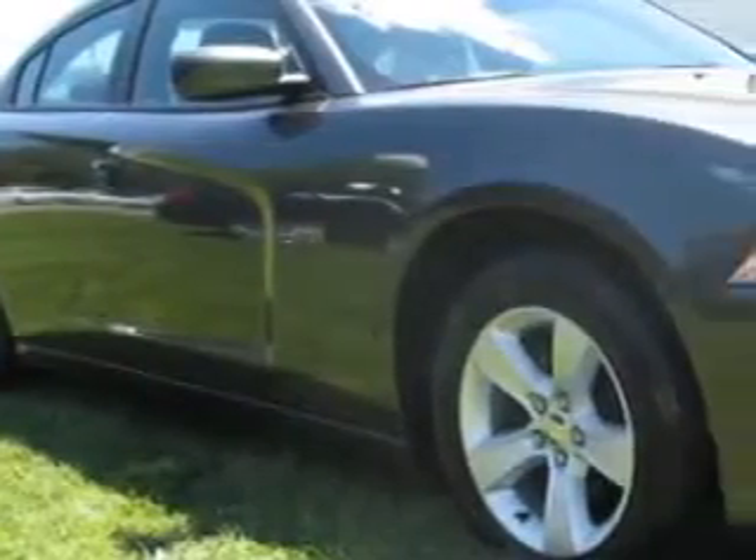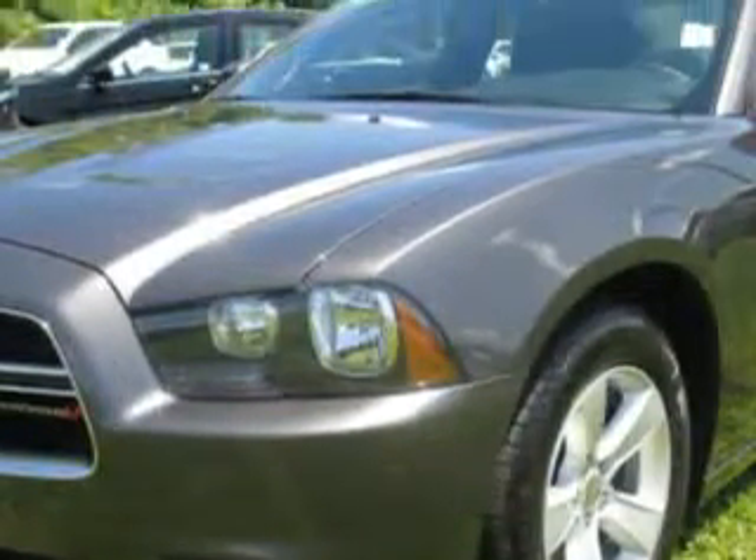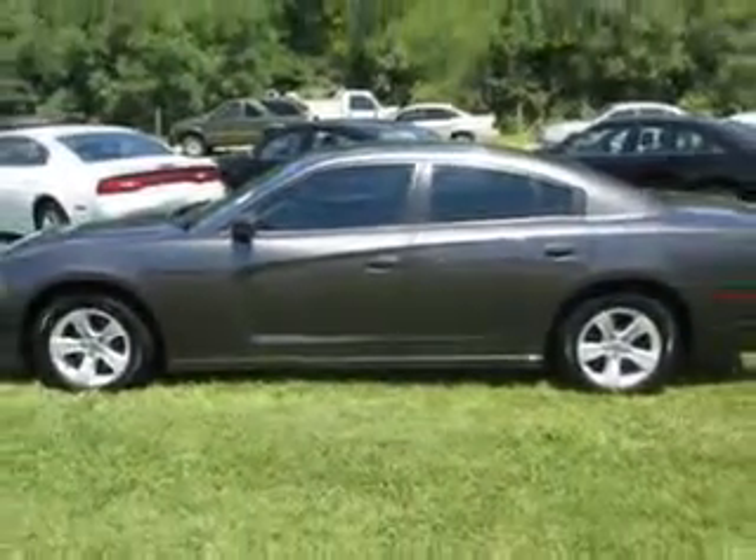Check out this Granite Crystal Metallic Clearcoat 2014 Dodge Charger, equipped with a six-cylinder engine and an automatic transmission. Enjoy an impressive 27 miles to the gallon on this great car.